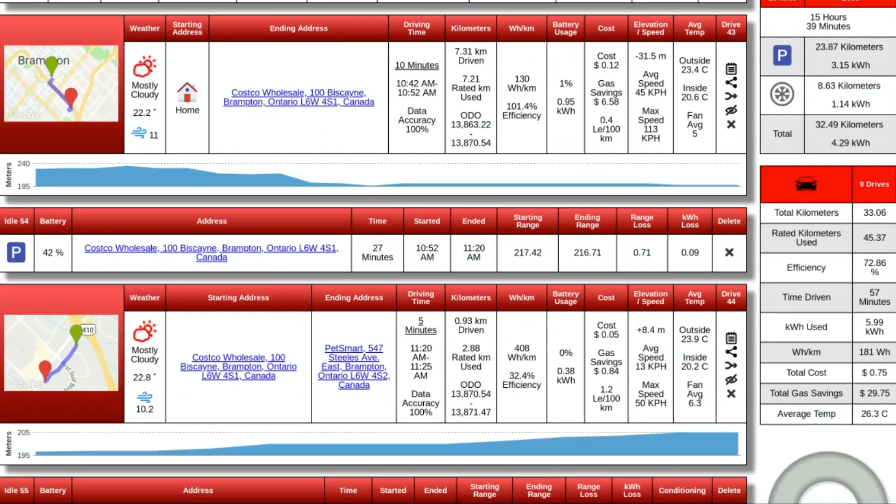As you scroll down, it will tell you different trips that you've taken. So you can see I went from Costco to PetSmart, took about five minutes of driving time, 0.93 kilometers driven. It gives you your actual rated kilometers used, everything like battery percentage. What's really cool is it gives you costs and gas savings. In settings, you can preset exactly whatever your charging rate is at home and different places, and you can also put in whatever gas car you had prior and it gives you gas savings, which is kind of neat — you can see how much gas you saved in total.